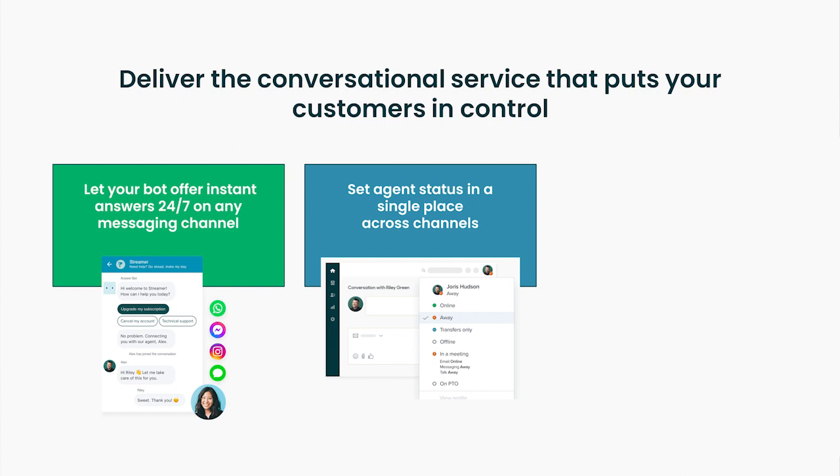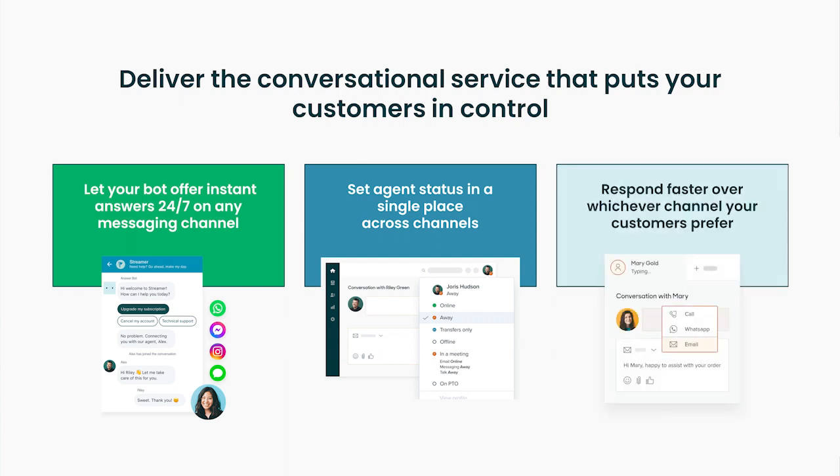Additionally, admins can create custom agent statuses that are better tailored to the needs of their teams. For example, they may want to create statuses that agents can select when they are away at lunch or in a meeting — providing greater insight into current availability and workload across the team. And third, you can respond faster over whichever channel your customers prefer, letting agents quickly and easily switch channels to reply on email, social messaging, live chat, telephony, or SMS, without losing context or ending the conversation.